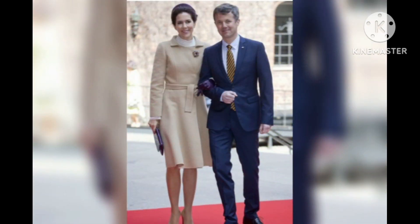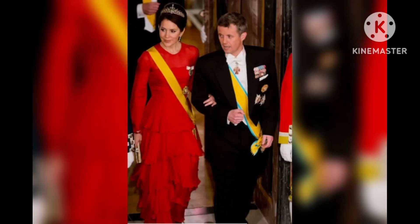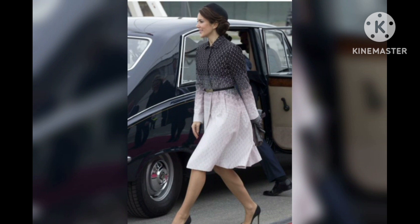She matched her pumps with a flattering navy belt. Princess Mary chose a red silk dress with a teardrop cutout for the 800-year anniversary celebration of the Danish flag. The princess accessorized with flowers in her hands and on her hat.